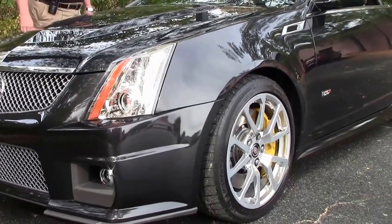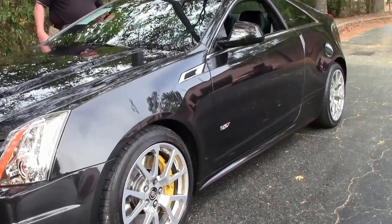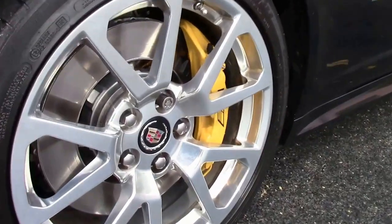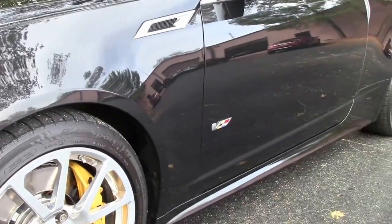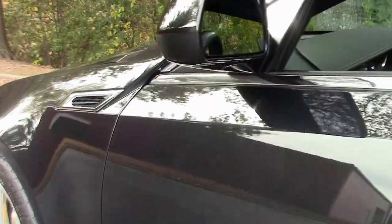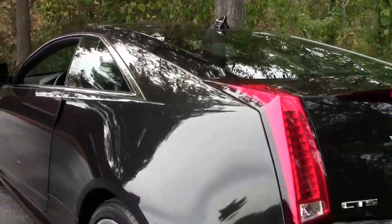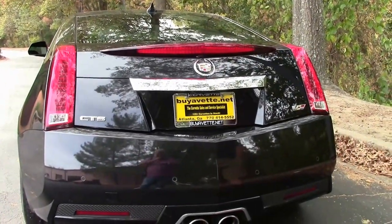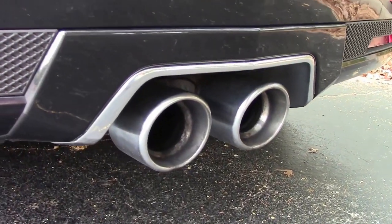It's got a 6.2 V8 with a sunroof. The sleek lines of the CTS-V say it all in itself folks. You're going to have stitched leather front and back in the cockpit. Coming back, you've got the absolutely gorgeous taillights. You've got the backup sensors with the navigation. You've got the dual sports on the exhaust.